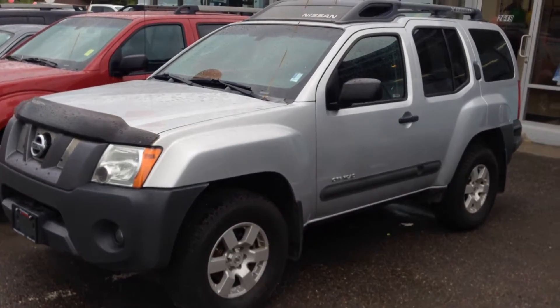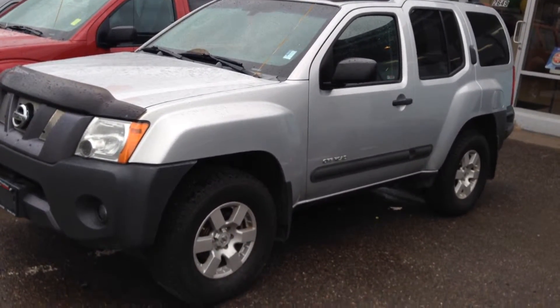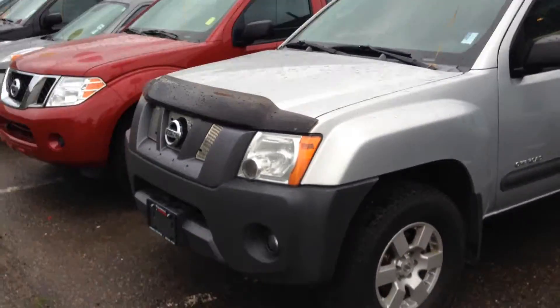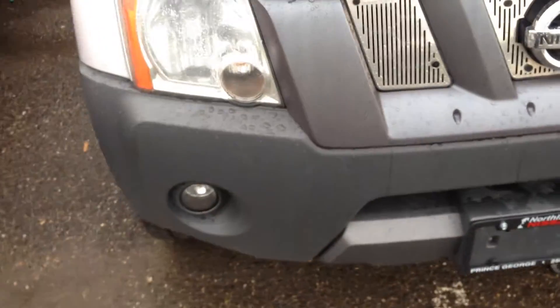Here it is, silver in color. You can see the rugged design of the Nissan Xterra — very off-road capable, tons of ground clearance. With this unit you do have factory fog lights.